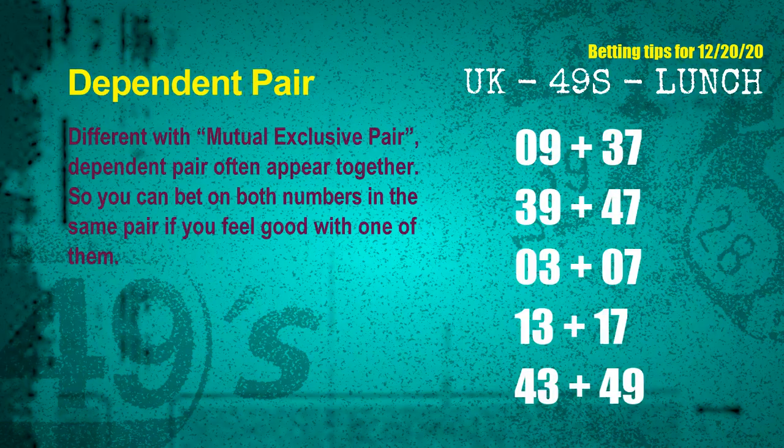Some numbers are mutual exclusive, and some are dependent. Numbers in the same dependent pair you can bet on both, because they are often drawn in one draw. The dependent pairs for the next draw are: first pair, 09 and 37; second pair, 39 and 47; third pair, 03 and 07; fourth pair, 13 and 17; fifth pair, 43 and 49.